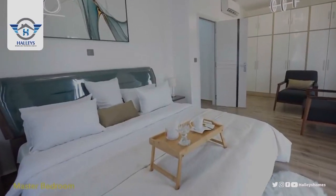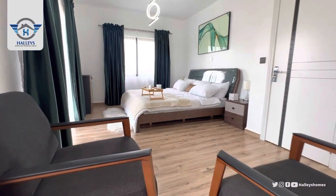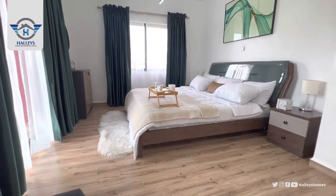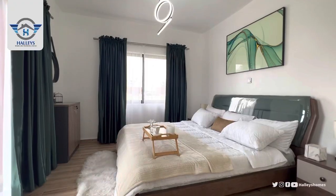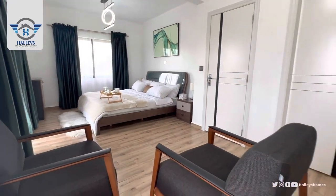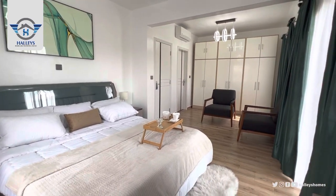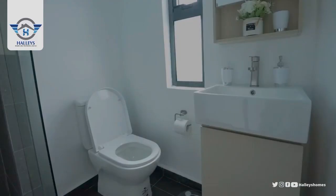And the last room — we have the primary suite. Welcome to the master's bedroom. We also have a balcony here. It comes with a wardrobe — a bigger wardrobe to occupy more space. And here we have the toilet and bathroom.